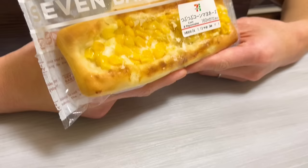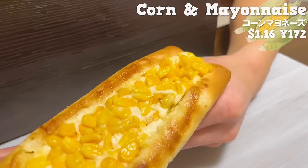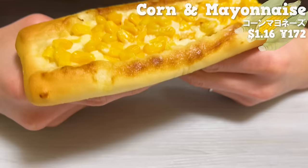Next is Corn Bread. It's topped with plenty of mayonnaise and corn on the bread. The sweetness of the corn and the creamy mayonnaise are a perfect match. It's simple but delicious, so please give it a try.